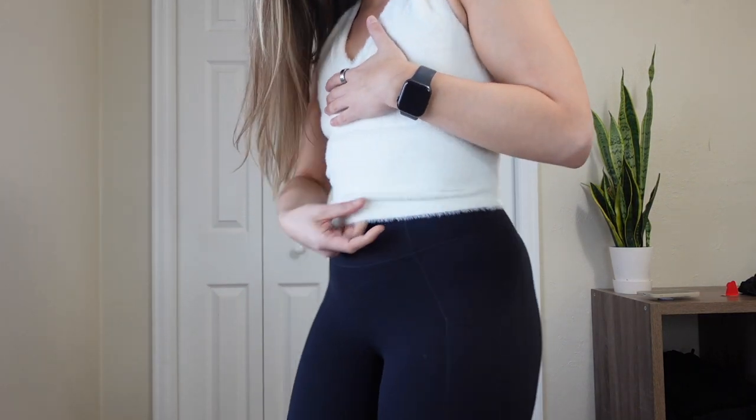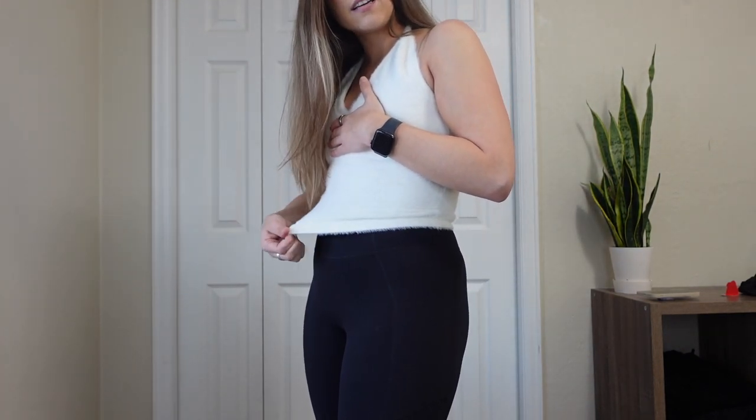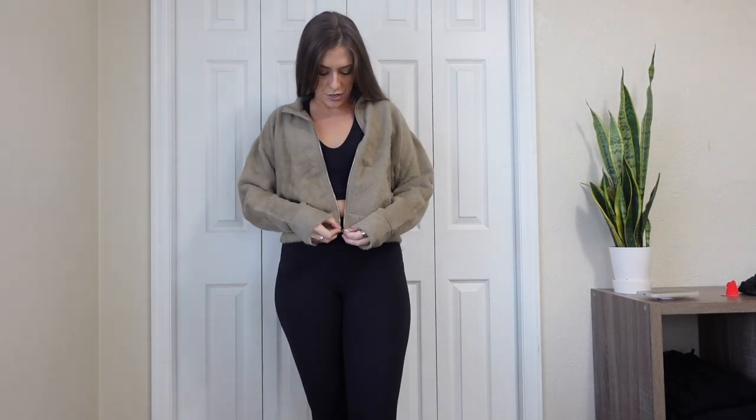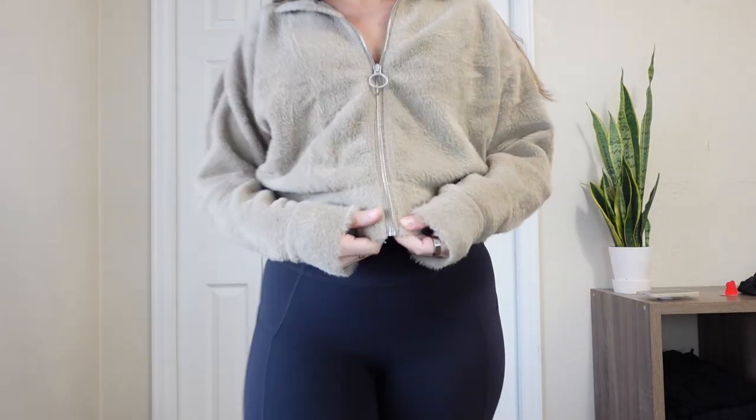The white halter shows full boob — not getting away with any secrets there. One thing I forgot to mention is there is a band that snaps back, so there is some compression happening and it won't ride up. It fits really well and hits the top of the leggings — a perfect length for a full-coverage fuzzy rest-day top with activewear on the bottom. This outfit actually makes me feel like I belong in the gym and I'm super cute and ready to work out.